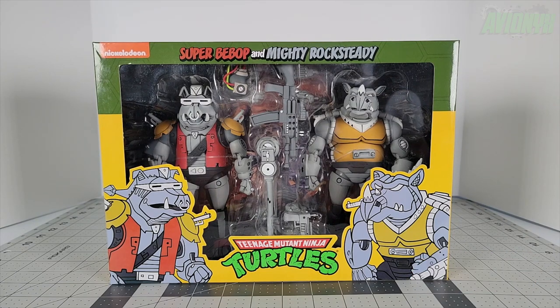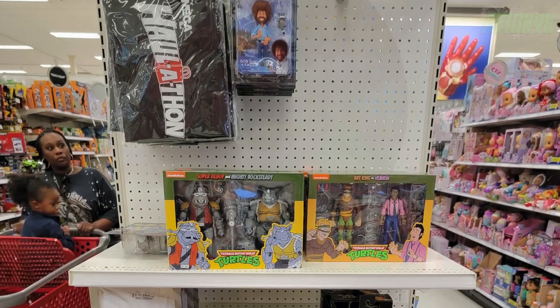In today's video I'll be going over the early Haulathon haul I came across today, Thursday March 17th. Tomorrow it's supposed to drop at every Target, but one of the two Targets around me decided to put it out two or three hours ago. When I was there early this morning they had nothing, so I asked the Target employee and they said the neck vendor comes to create the end cap that everyone sees online on social media.